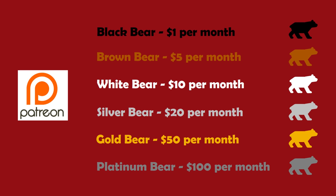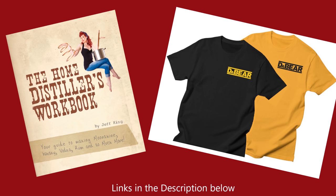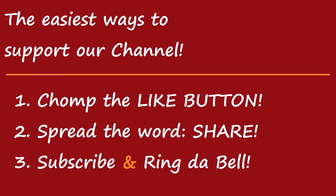If you like what you find here on the Den of Tools, consider going over to Patreon and becoming a Black Bear member for only a dollar a month, or you can pick up a copy of the Home Distillers Workbook or some Den of Bear merch. Links to everything I talk about are always in the video description below. And don't forget — the best way to support the Den is to chomp that like button, spread the word with a share, subscribe, and ring the bell, because on YouTube you're not really subscribed unless you're double super secret subscribed.